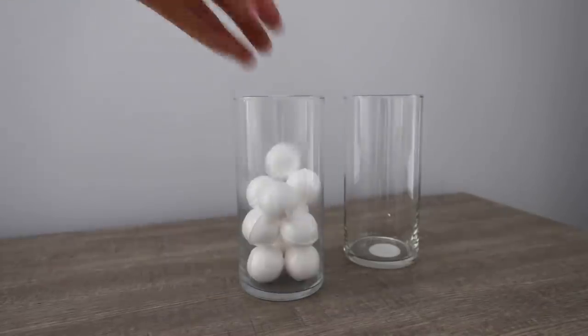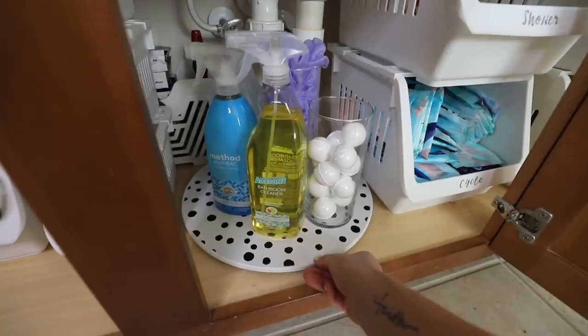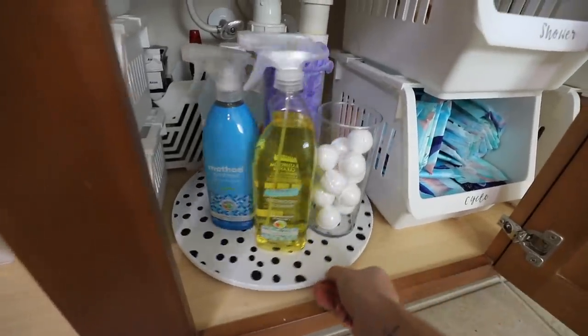I got vases from the dollar store to help store some additional items on the Lazy Susan, and I really like how this turned out and how easy it is to find what I need.